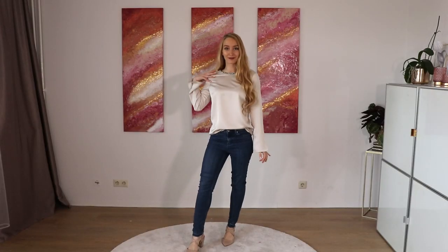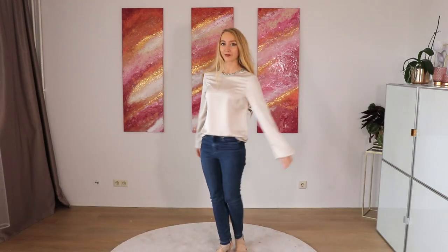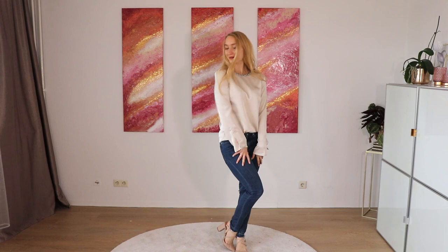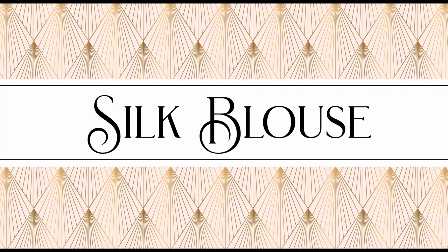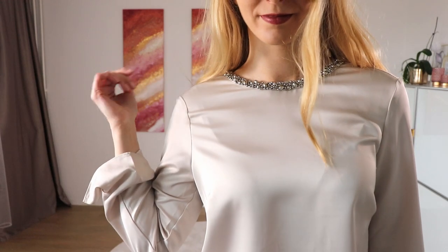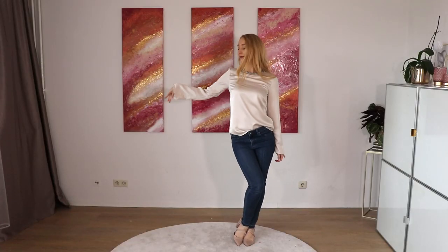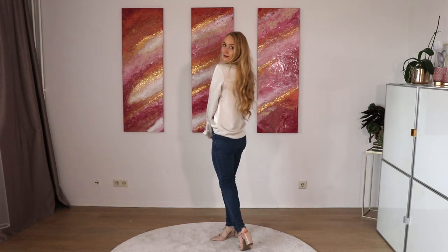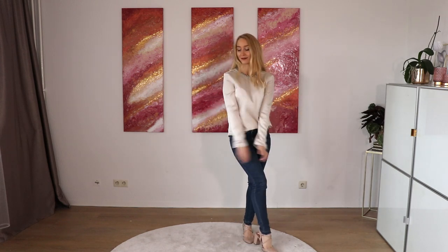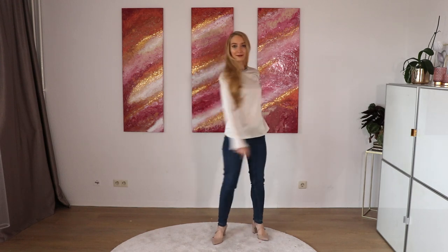How to look elegant in jeans. Today we are going to have some outfits with blue jeans because you've asked about this video, so I made one. Here are a few tips. First of all, I would combine blue jeans with a silk blouse. I will show you a few options of silk blouses, but I think the silk material looks so elegant, so it pairs perfectly with blue jeans.